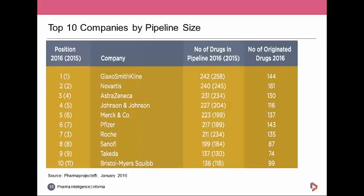Looking at the top 10 companies arranged by number of drugs in their pipeline as of 2016, GlaxoSmithKline just holds on to its crown with 242 drugs — slightly down from 258 — and originated 144 of those itself. Novartis stays at number two, nearly matching GSK. AstraZeneca, Johnson & Johnson, and Merck & Co. all shuffled up at the expense of Roche, which had a bit of a fall.